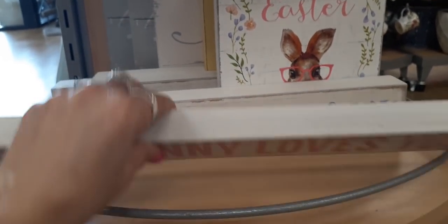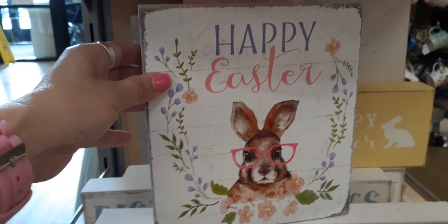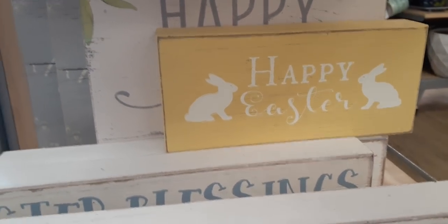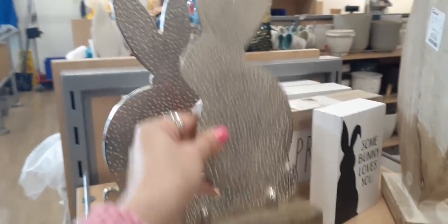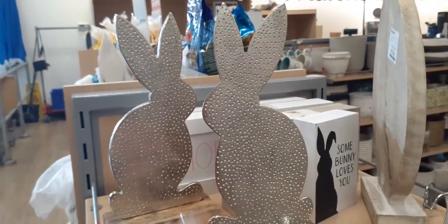We have 'Somebody Loves You' signs for $5.99 — also in a different color and a little bit shorter. Here we have 'Happy Easter' — how adorable is she with her glasses — very distressed look, $7.99. Then we have 'Happy Easter' in Easter yellow, distressed, $5.99. And look at these galvanized bunnies on natural wood — not that heavy — for $6.99.